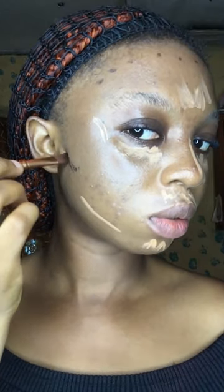Now we're going in with concealer to color correct — this is the first layer of concealer. I'm going to apply contour now and blend it in. Now let's blend the concealer. I want to actually continue this.